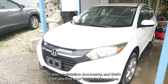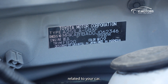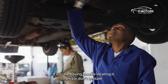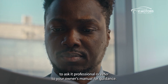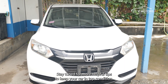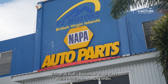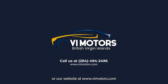And that's how you find your vehicle's VIN number. Remember, this unique identifier is crucial for various services related to your car. It's a good idea to note it down or take a picture for future reference. If you're having trouble locating it, please don't hesitate to ask a professional or refer to your owner's manual. Visit us at Doves Bottom or our Parts Point location in Virgin Gorda, or call us at 494-2496, or visit our website at www.vimotors.com.